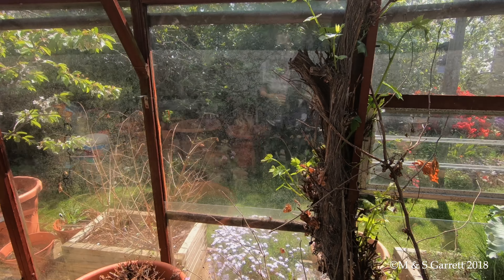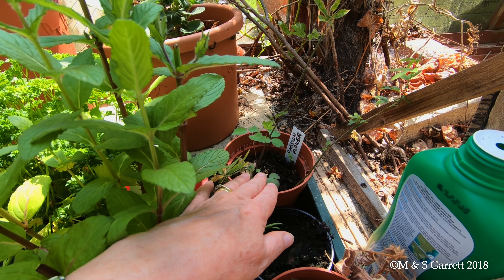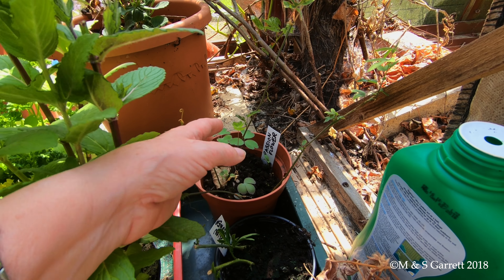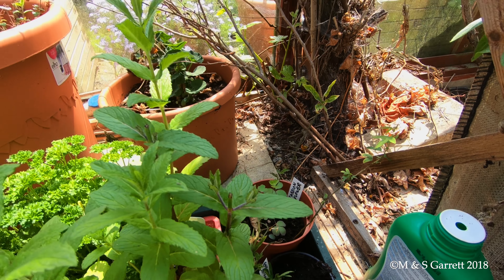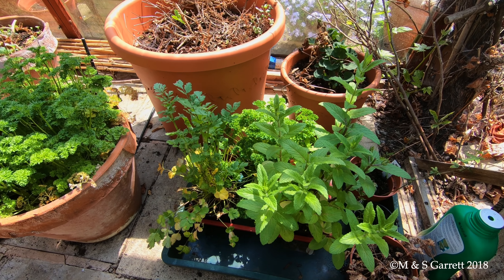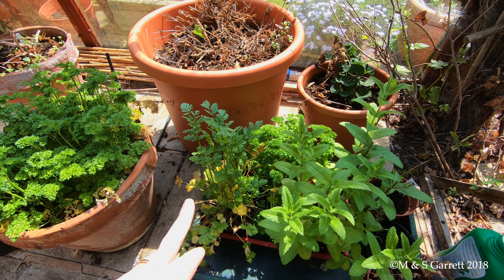And down here, these two little pots are cuttings of the passion flower. That one's got an aquilegia seedling that's self-seeded itself in there. And there's a pelargonium. A few herbs that we bought - there's an early start. Got some mint, some coriander that needs clipping again, and some parsley.